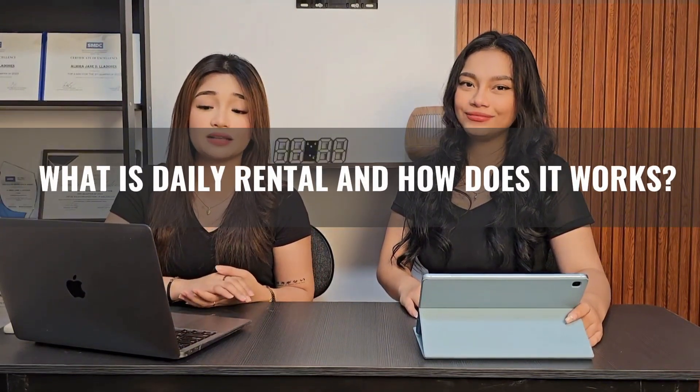Now let's move on to daily rental or short-term rental. If you're leaning towards a more dynamic approach, daily rentals might be the way to go. Whether it's through platforms like Airbnb or other short-term rental avenues, we will guide you through the ins and outs of managing a successful daily rental business. Since with long-term rentals you don't need a full renovation, how about short-term or daily rentals?